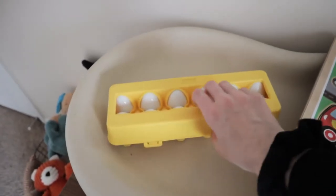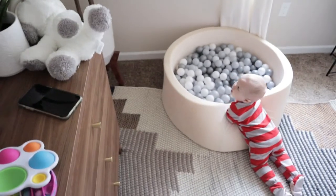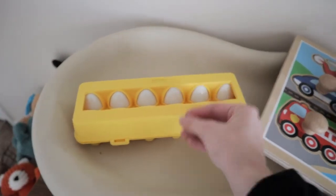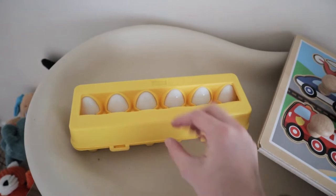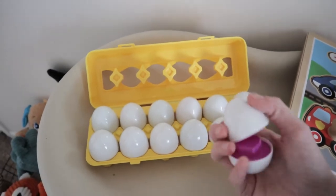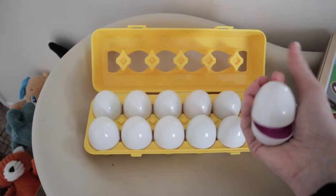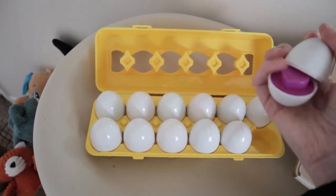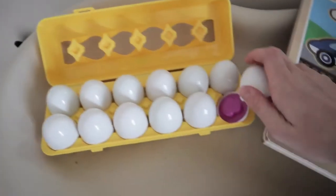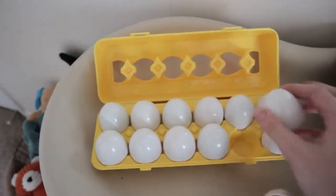I'm going to start with the eggs. These little eggs seem so silly. They look like a regular carton of eggs, but you open them and there's colors and shapes inside. So it's a really good opportunity for them to match. They have colors and shapes in them and I just think they're so perfect because they're educational.